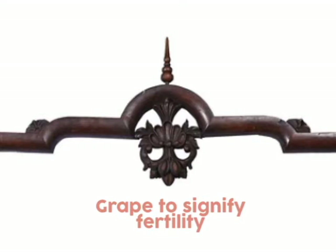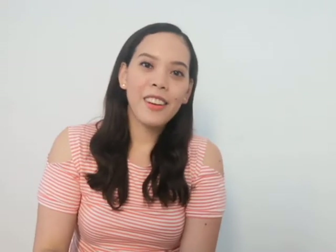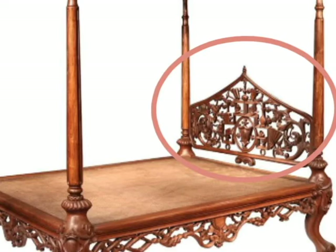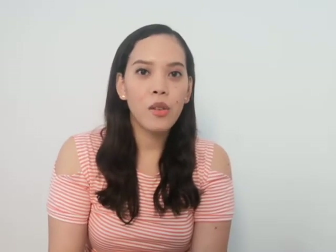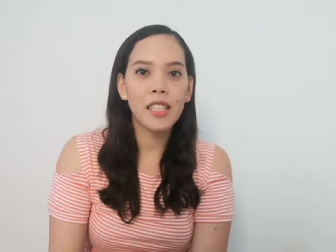The third detail is in the headboard of the atay bed — you can see a lot of very intricate carving in the headboard when you sleep in it. Lastly, this bed has a solohia. Solohia can usually be found in some old furniture at your grandparents' home, and it has been making a comeback in contemporary design. A lot of people are loving it again, and I myself love using solohia-style furniture.